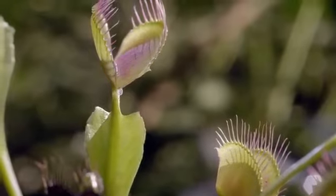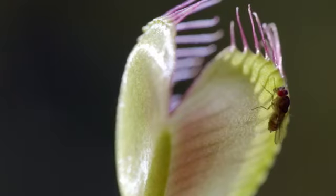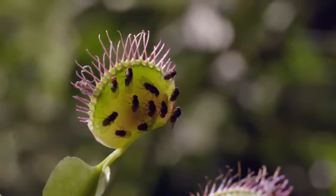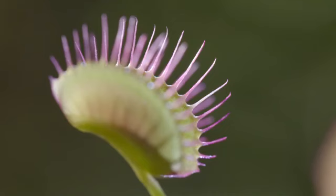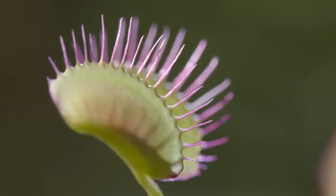For the Venus flytrap, that means insects and other small invertebrates — mostly ants, spiders, and flies. Lots of flies. Being sedentary, plants need means by which they can catch those animals — they can't chase them down. So the common way is to set up traps. And since a trap works best with bait, the Venus flytrap has evolved some effective solutions.